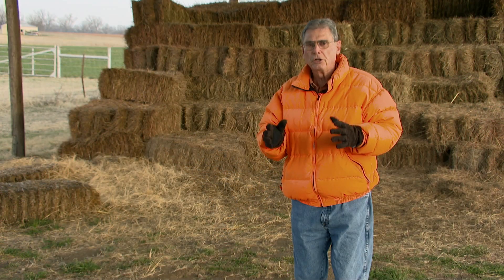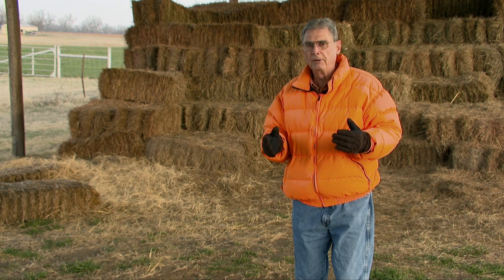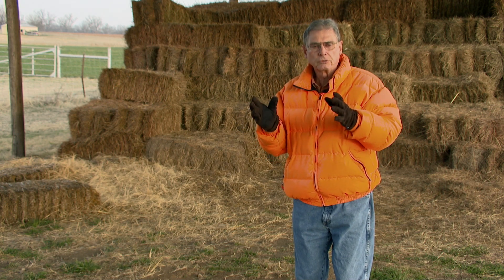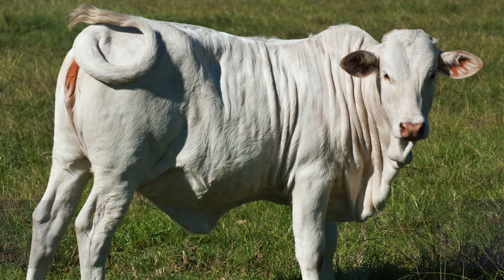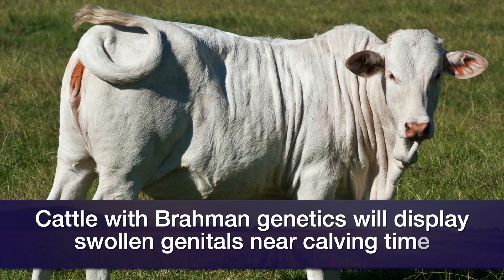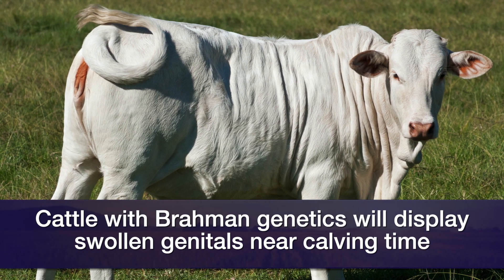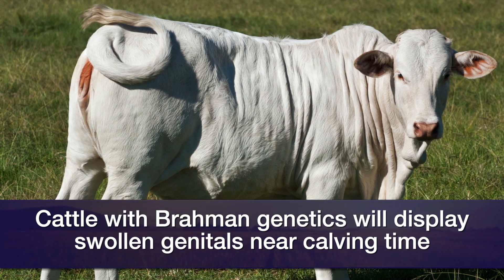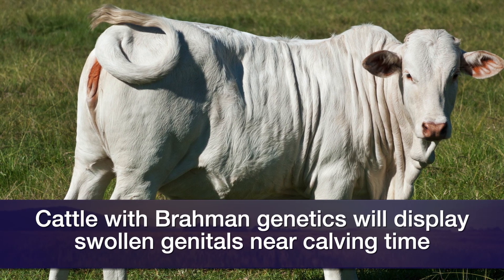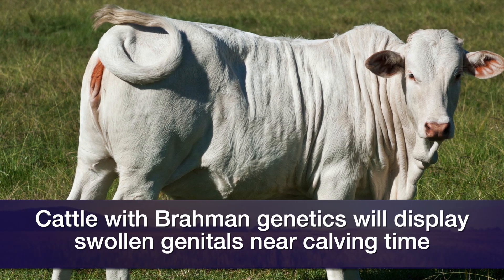So that's one clue, but it's not going to be really reliable. Another thing that we might watch is a little bit of swelling around the vulva, and this will be different in different breeds of cattle. Those with a Brahman influence may notice that this is more noticeable in their cattle than what we might see in British breeds such as Angus or Herefords.